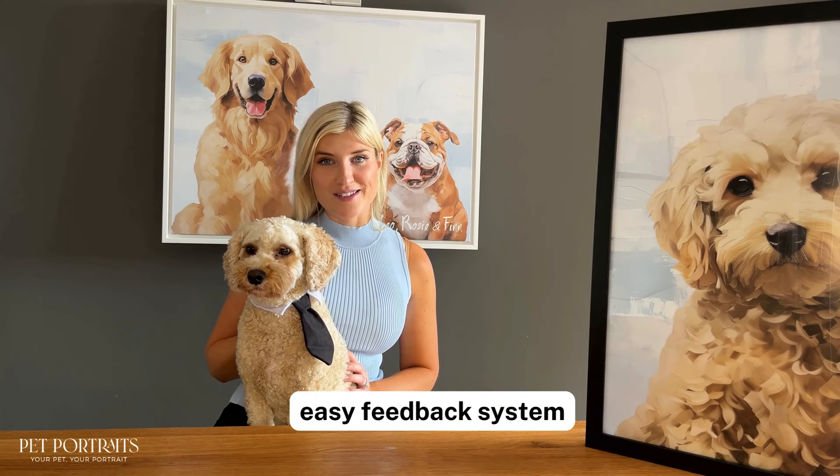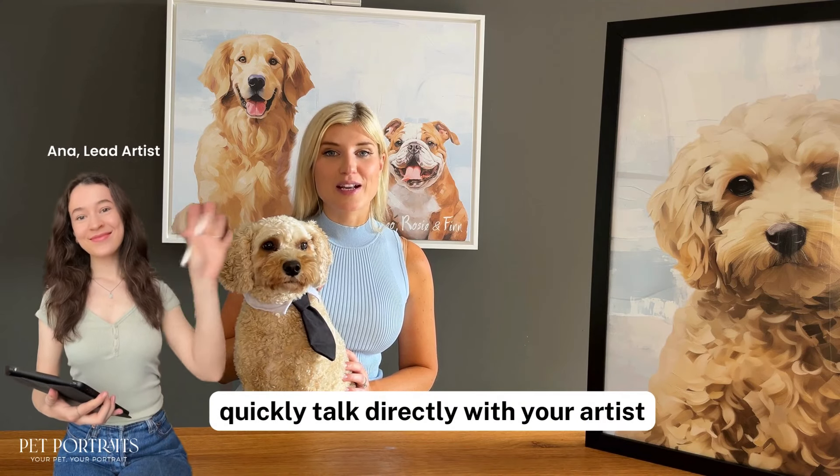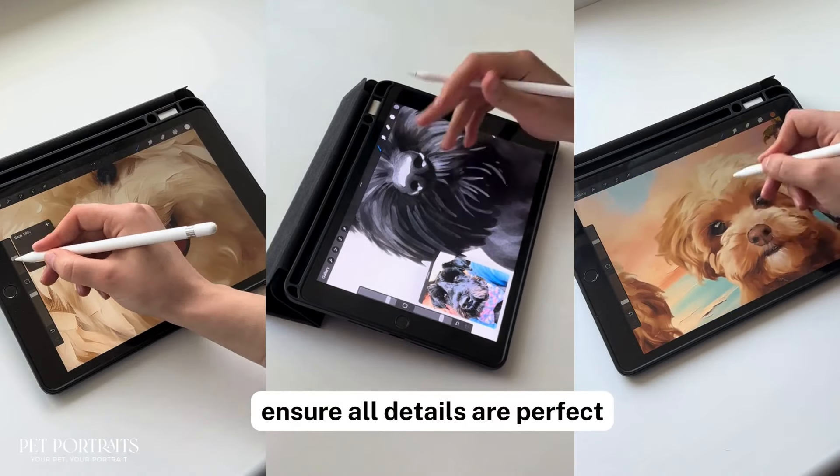With our easy feedback system you can quickly talk directly with your artist to ensure that all the details are perfect.